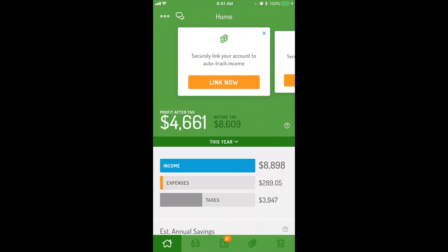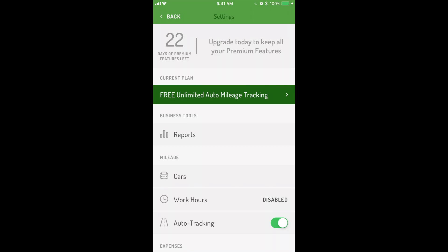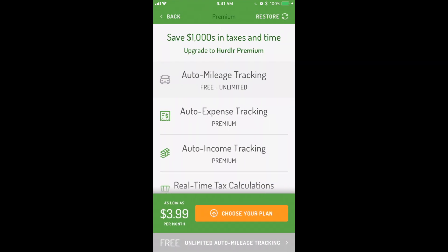New users get a free trial of Hurdler Premium. To check the days remaining in your free trial, just check the More menu. Once your free trial expires, you can choose to subscribe and continue using premium features, or keep using core features such as unlimited auto-mileage tracking for free.